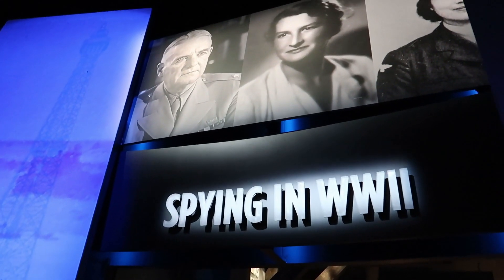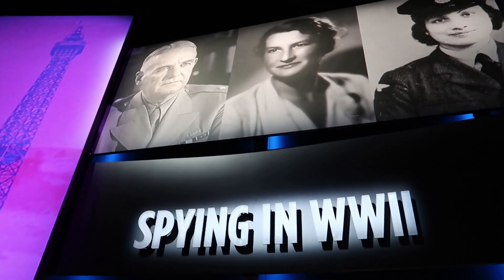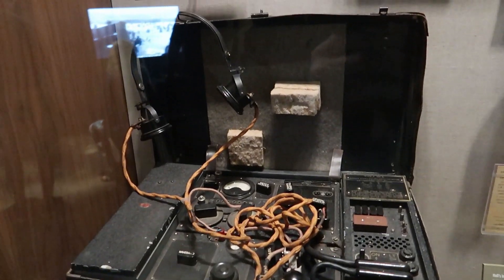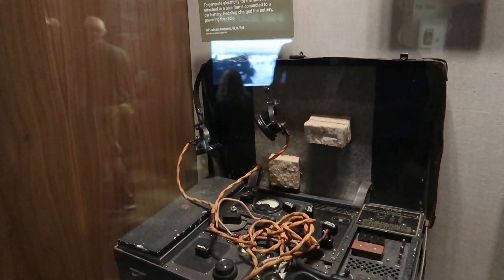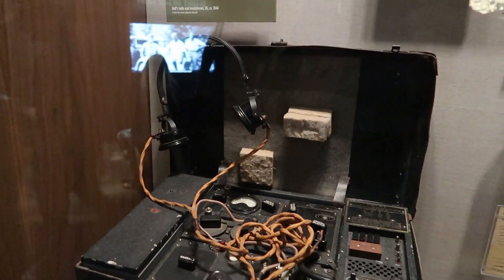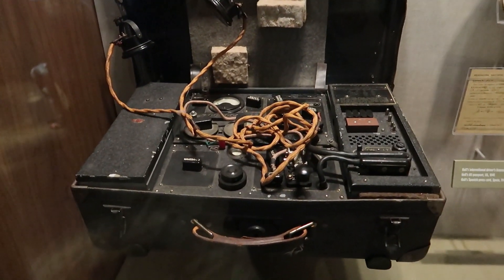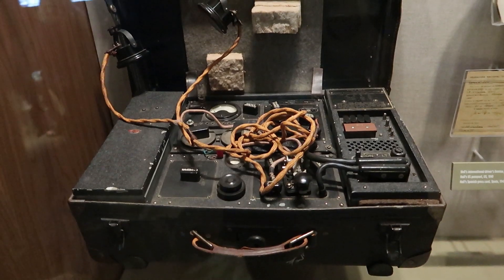Here we have an exhibit on spying in World War Two. This was a portable radio hidden in a suitcase that was actually attached to a bicycle and used to generate electricity to operate it — pretty amazing that they were able to pull that off.